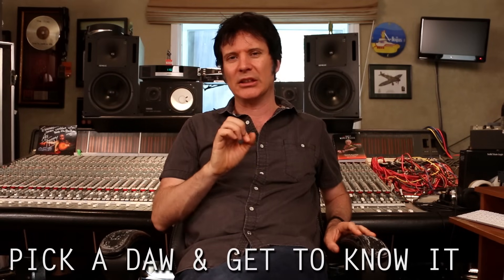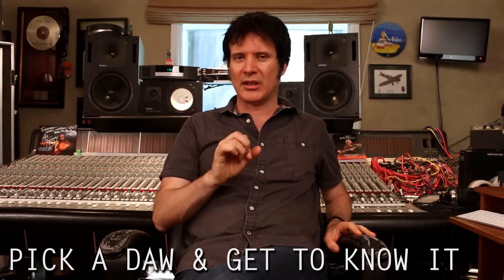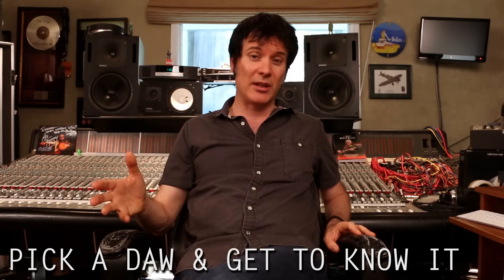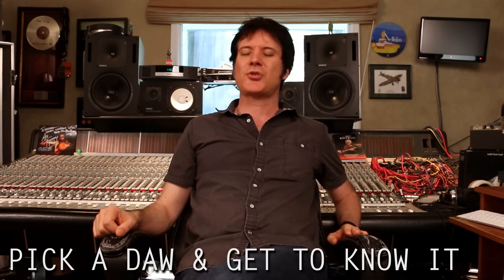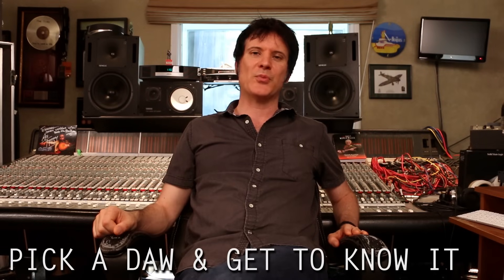There are so many great producers and engineers out there — some extremely successful and some becoming successful — that use a multitude of different platforms. Whatever you have, just get to know it really, really well, and that's probably the most important thing.